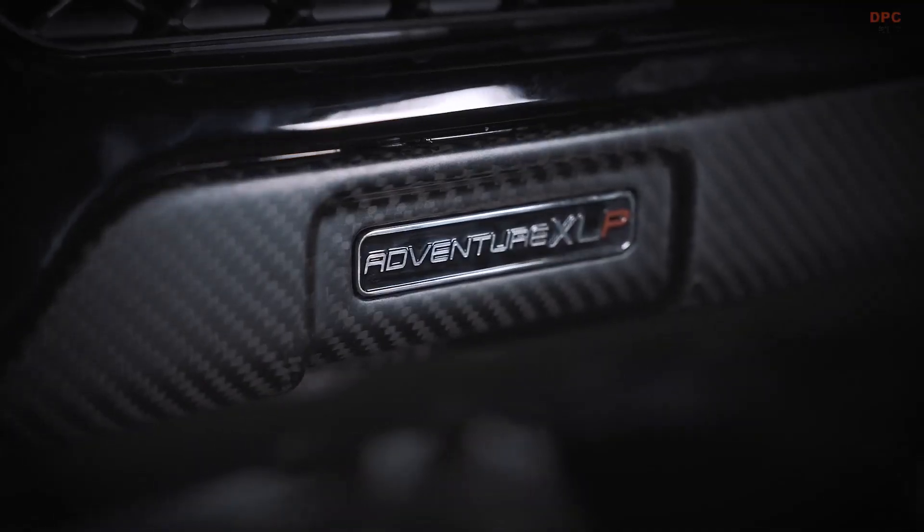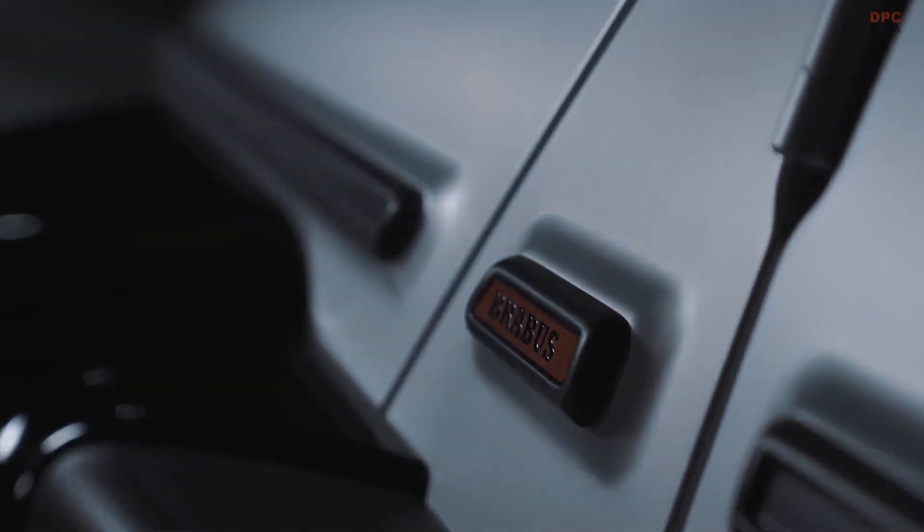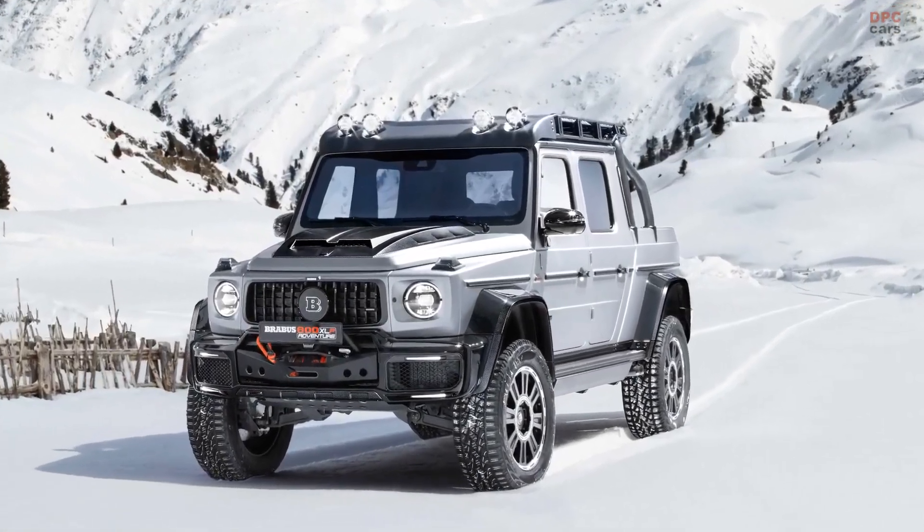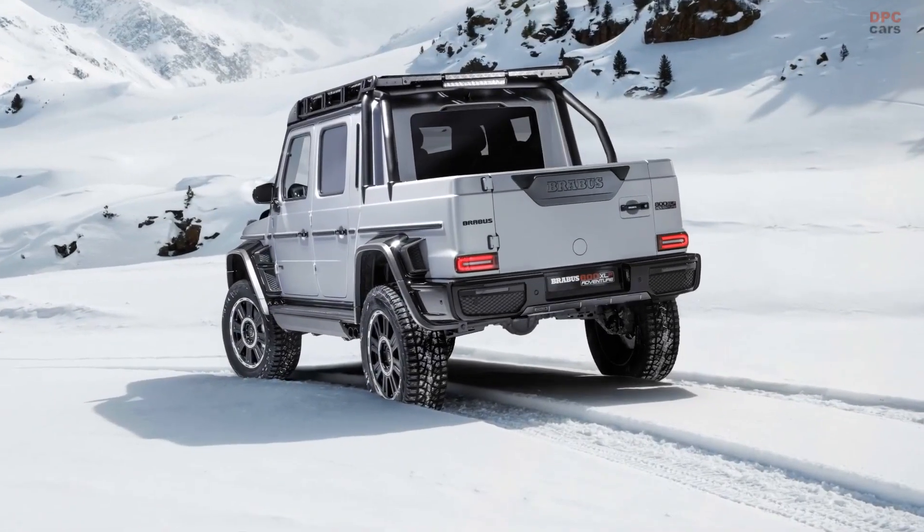An exclusive supercar never seen in this form before is the Brabus 800 Adventure XLP. These pickup trucks were available in the year 2020 as an exclusive limited first edition.